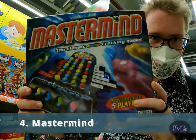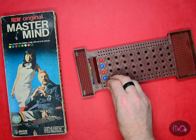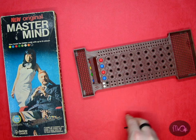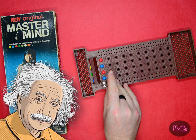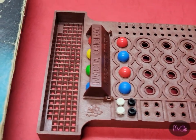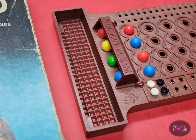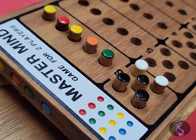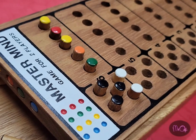Number 4: Mastermind. This is a game from the 1970s. Don't be put off by the name — you don't have to be Einstein to play this. You need to crack a secret code by making guesses and improving each time. I've got an original version of Mastermind and a wooden version. It's great.